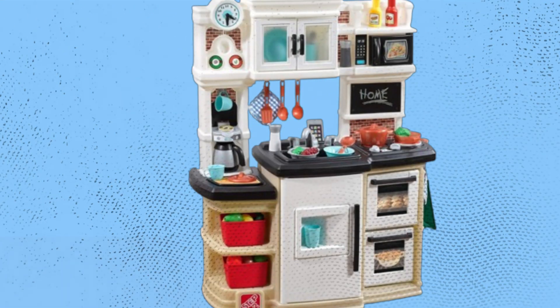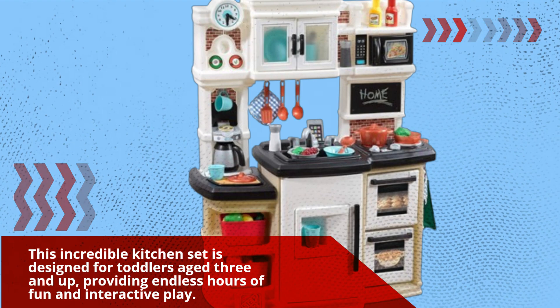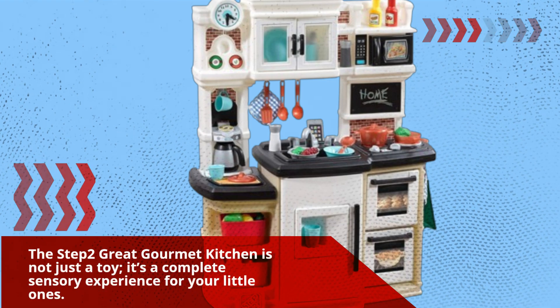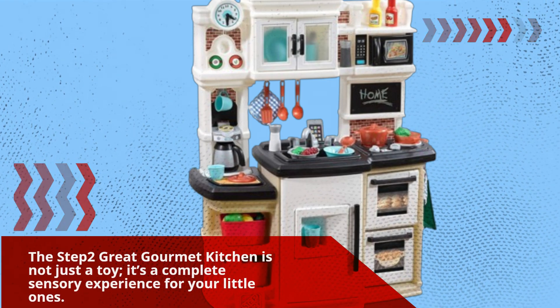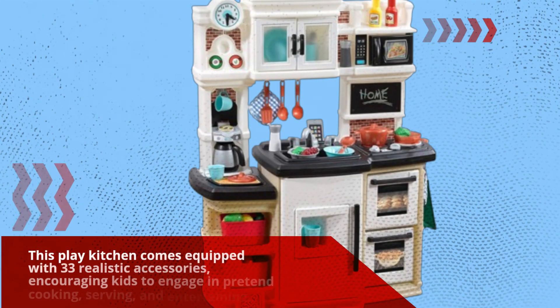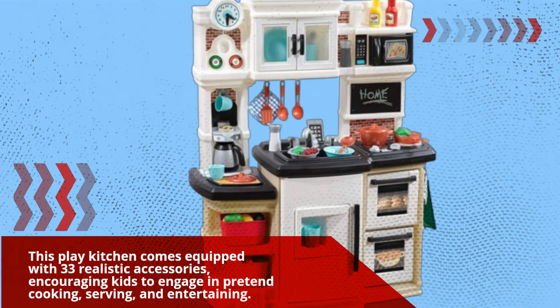This incredible kitchen set is designed for toddlers aged 3 and up, providing endless hours of fun and interactive play. The Step 2 Great Gourmet Kitchen is not just a toy, it's a complete sensory experience for your little ones. It comes equipped with 33 realistic accessories, encouraging kids to engage in pretend cooking, serving, and entertaining.